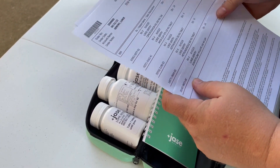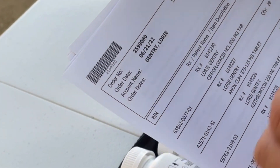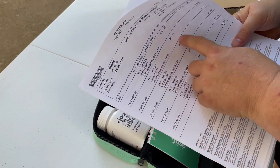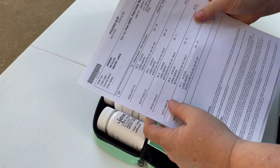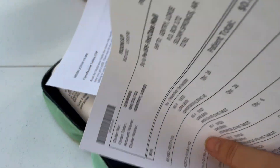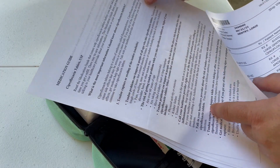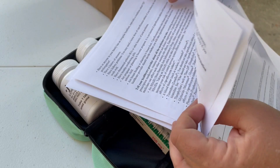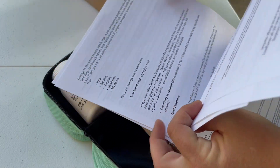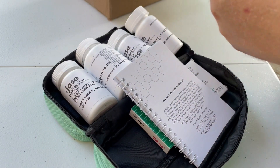Today is the 24th of June, so my order date was the 21st of June — it only took a few days to get here. Each one of these has a prescription number on there, my name, and then the name of the prescription. With any prescription, you're going to get a little bit about the medicine that you've been prescribed and a little bit about side effects. This is a prescription from a physician.